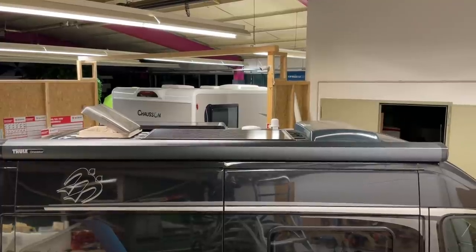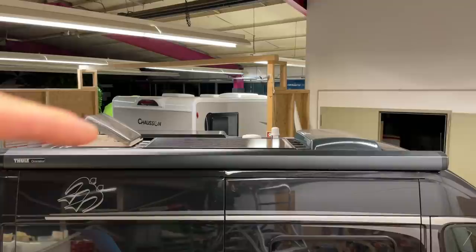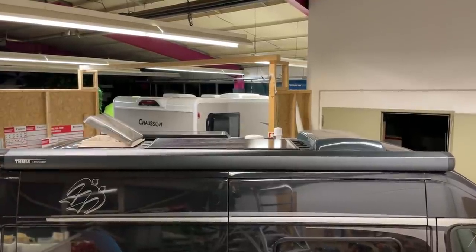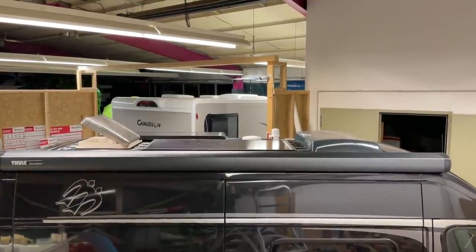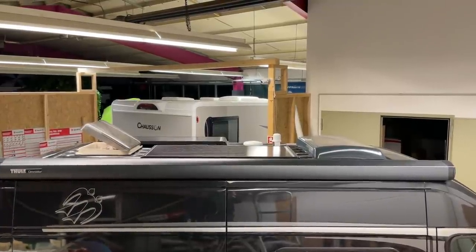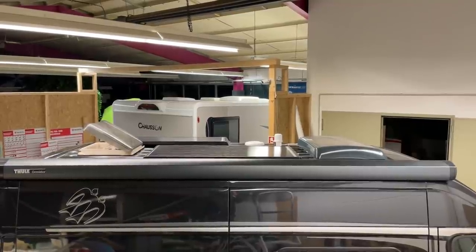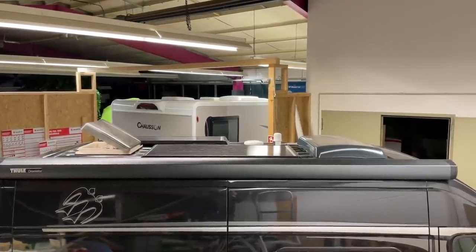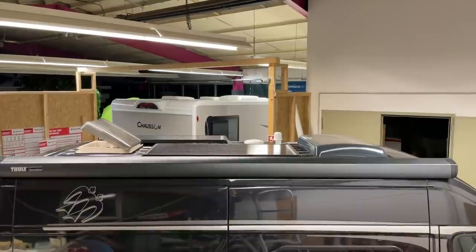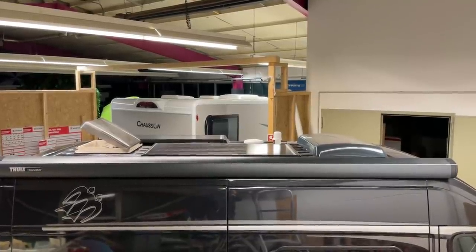Zum einen haben wir hier zweimal Solarplatten verbaut mit jeweils 110 Watt von der Firma Büttner – die Blackline-Zelle. Das ist eine 72-Zellen-Technik, die wirklich gut Leistung bringt, auch noch bei diffusem Licht. Das ist eine ideale Allround-Zelle und bringt wirklich gute Leistungen.